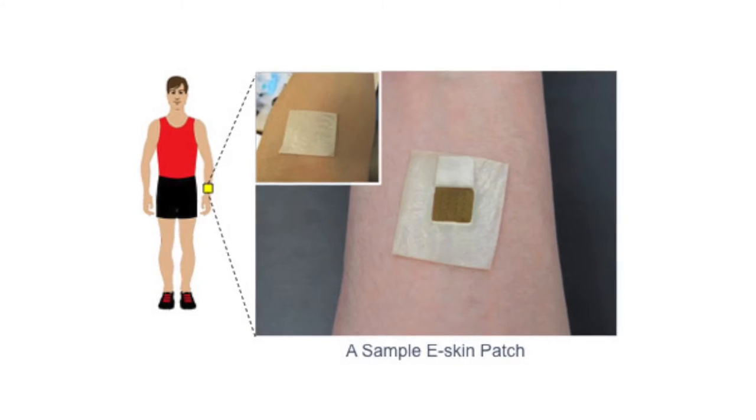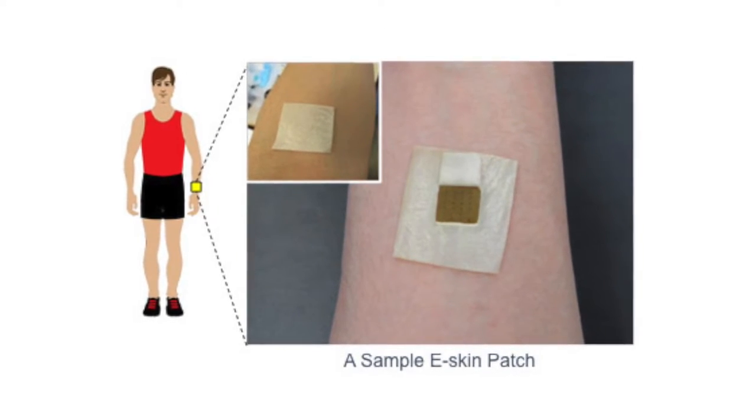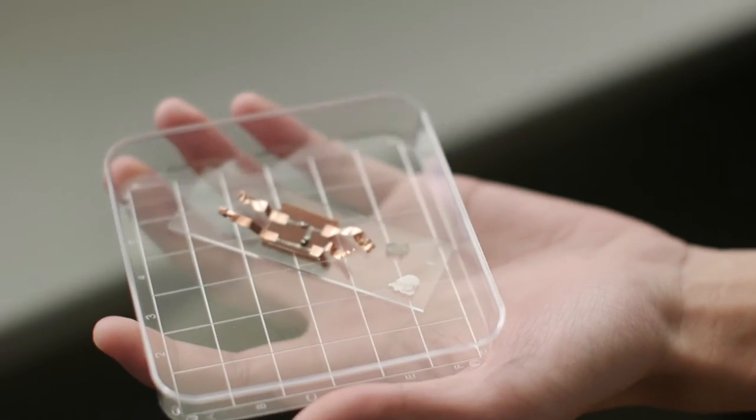Our device is going to be flexible, lightweight, and small. It can be attached to the human skin and communicated through Bluetooth, so it's a wireless device. Right now our current generation is about one inch by three inches, but we are considering a new design — basically at least cut the size in half or even to one-third of the original design.